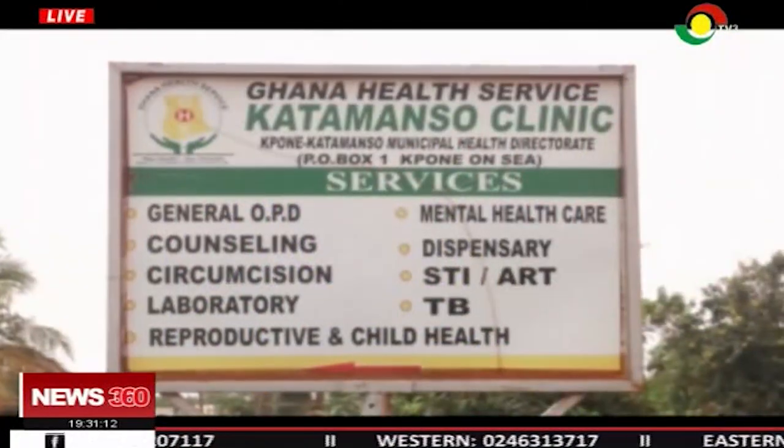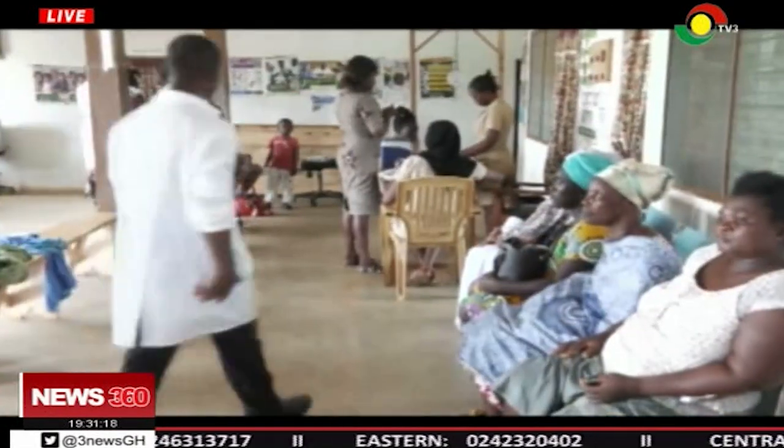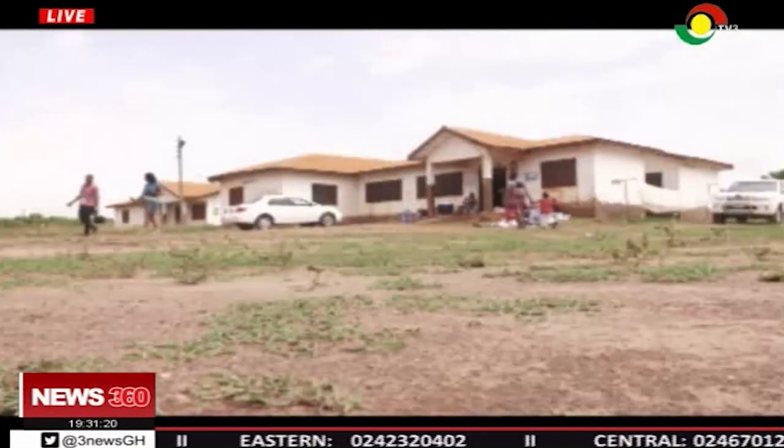Old, dusty, and in a bad state — these words best describe the Katamansu clinic in the Katamanso Municipality of the Greater Accra Region. Healthcare workers want the facility renovated to attract more patients, especially pregnant women. The Katamansu health center is the only health center serving residents of Katamanso. The facility is in a bad state; Katamansu clinic is one of our oldest clinics.